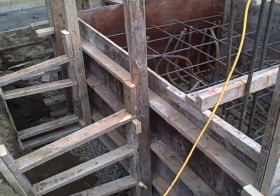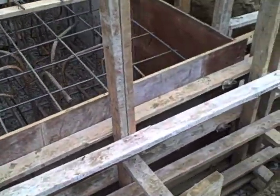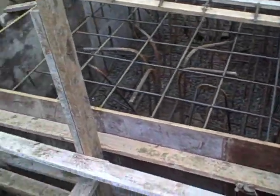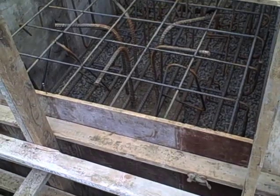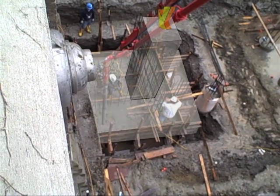Once the caissons have been cast, these caps are placed on top of them, similar to ordinary spread footings in terms of their position relative to the rest of the building. Like spread footings, they gather the load from the superstructure.